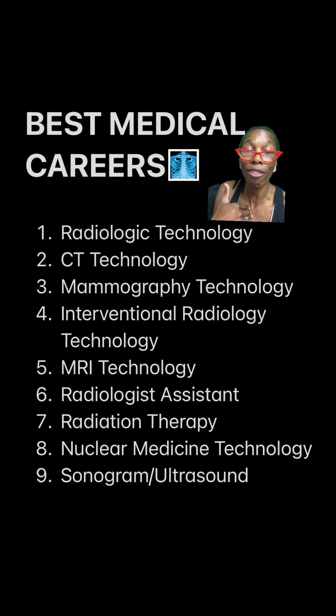Let me back up — I forgot number seven: radiation therapy. This is a game changer. This is another one you can go into without going to radiologic technology school first, but again, this is my list. Best medical careers in my opinion: you go to school for radiologic technology first. It's going to set you up to give you all these wonderful options I have listed here.